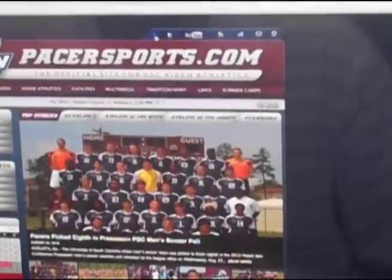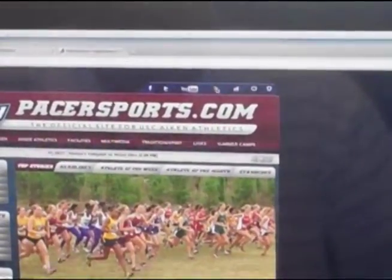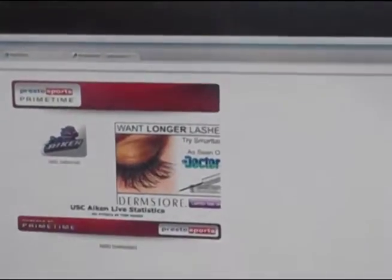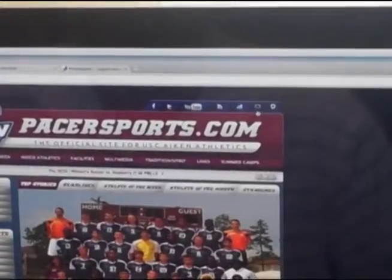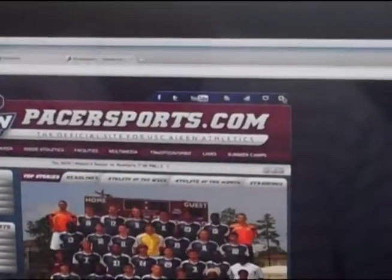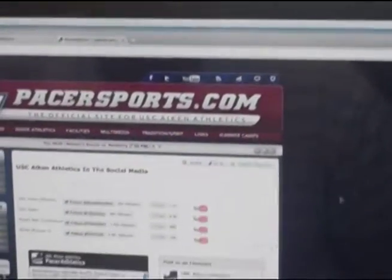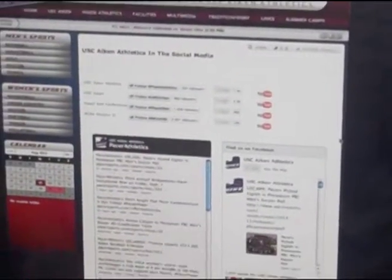Up here we also have quick and easy links to get to our social media avenues — Facebook, Twitter, YouTube. You click on this and it'll take you to our live statistics. If you click on this, it'll take you to our media guides section. This button will take you to live streaming, and this last one takes you to what we call our social media avenue, where you can see all of the Pacer areas.